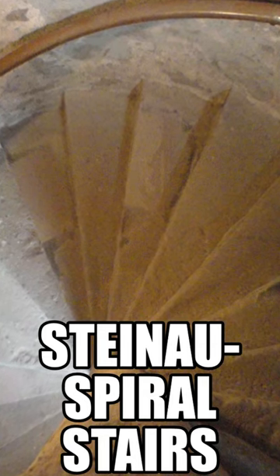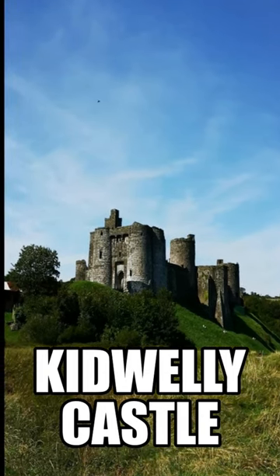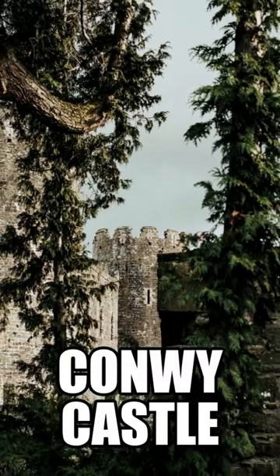Medieval staircases were built in a spiral primarily for reasons of defense. Originally, medieval castles were constructed to be solid fortresses to defend against invading enemies.